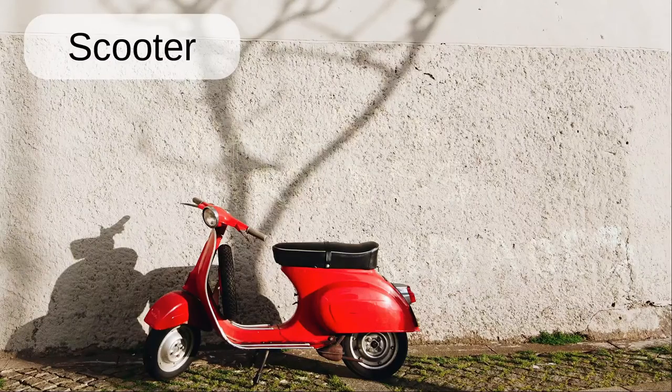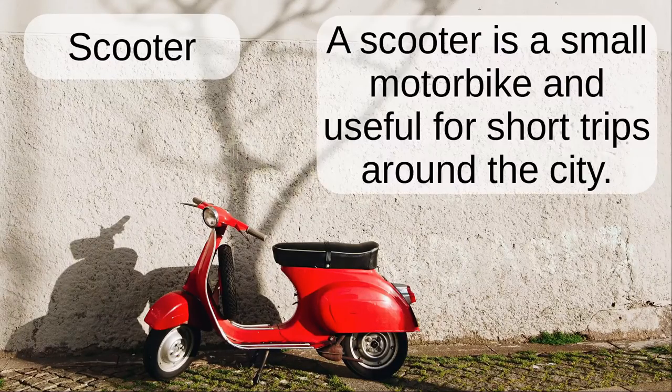Scooter. A scooter is a small motorbike and useful for short trips around the city.